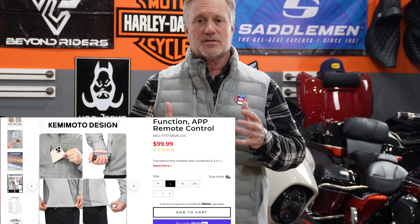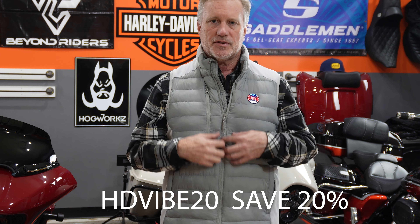Now let's talk price. On the Kimimoto website — link and discount code are down in the description — it's $99.99, which is a really good price, and it does come with the battery included. Through December 24th, 2024, Kimimoto has put together the discount code HDVIBE20, which saves you 20% off this vest or anything on their website. This is unusual — they typically don't give me discount codes — but use HDVIBE20 to save 20% on this vest or anything on the Kimimoto website.